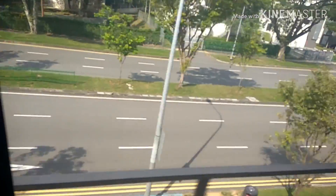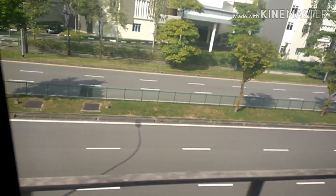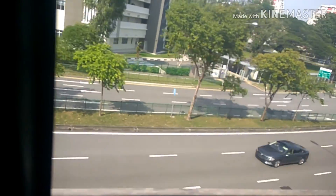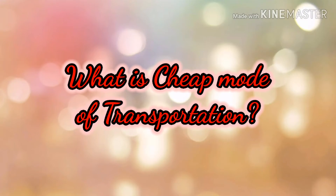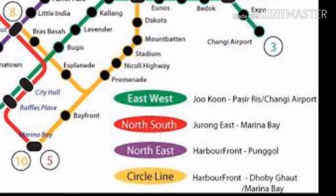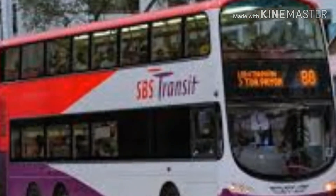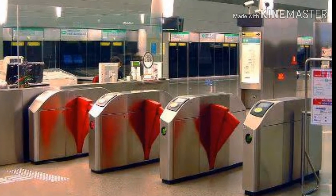In Singapore, there are three varieties of transport. One is the MRT, which is the underground metro. Another is buses, operated by SBS Transit. The third is cabs. One can travel using the MRT for a cheap mode of transport. Public transportation is not free — it is chargeable. You can buy tickets at MRT stations, or if you have already purchased an EZ Link card, you can swipe it at the stations without purchasing any tickets.